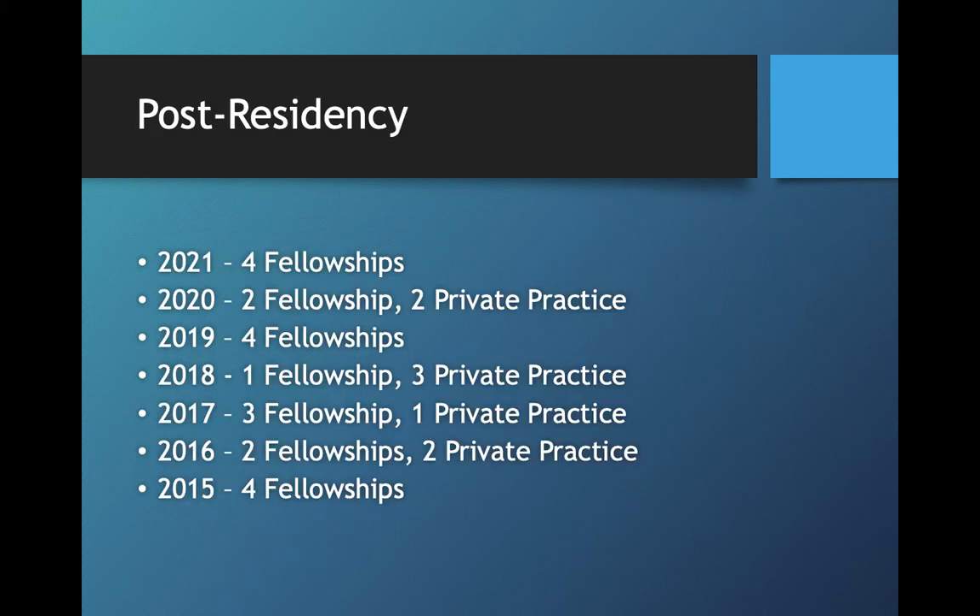To give you an idea of what some of our residents have done after graduation, you can see it's a pretty good mix. Several have done fellowships and many have gone into private practice. Our message to you is that graduating from our program you will have the opportunity to do whichever you choose. If you would like to go into fellowship, we are very supportive of that and our residents who pursue fellowship have done very well in the match. If you want to go into private practice, you are going to be very well trained and will not feel like you need additional training to go out on your own, because you will have seen and done just about everything while you're here.